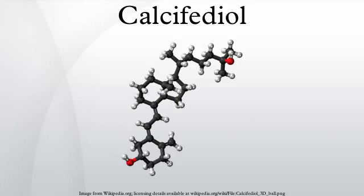Calcifidiol, also known as calcidiol, 25-hydroxycholecalciferol, or 25-hydroxyvitamin D, is a pre-hormone that is produced in the liver by hydroxylation of vitamin D3 by the enzyme cholecalciferol 25-hydroxylase, which was isolated by Michael F. Holick.